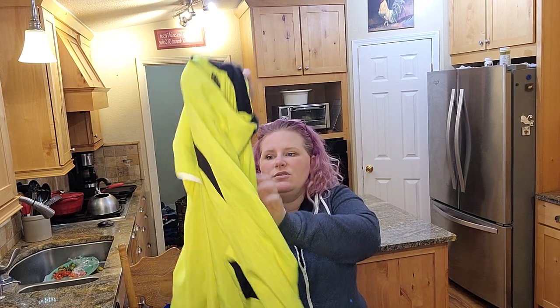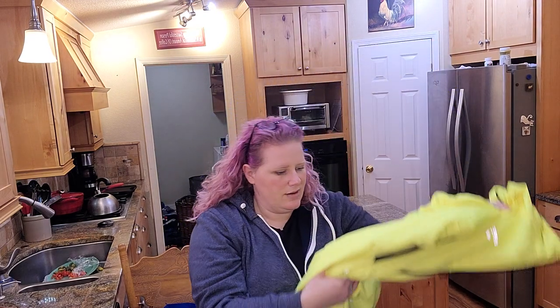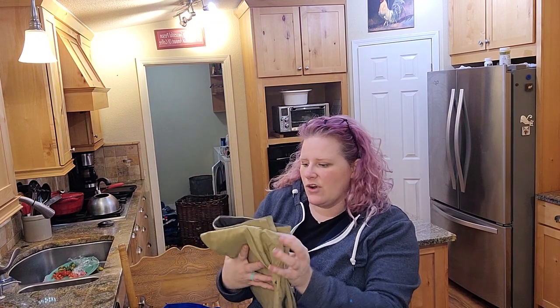This is a Brooks extra large. I need to keep this because I like to walk around the lake and it gets a little shady, but I probably won't. That was two dollars — all these are two dollars.